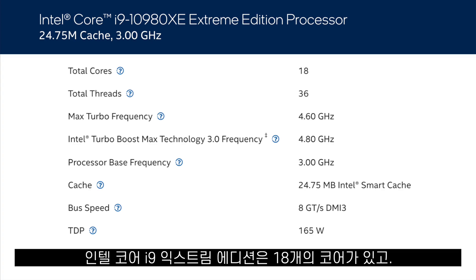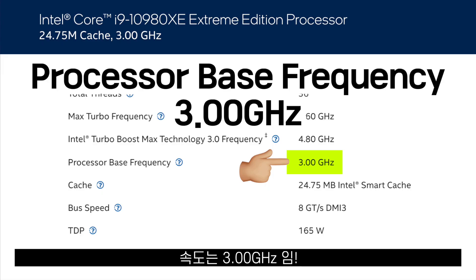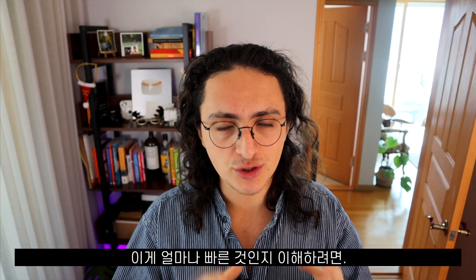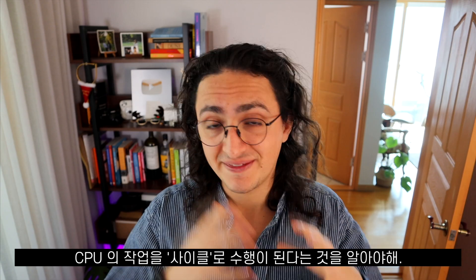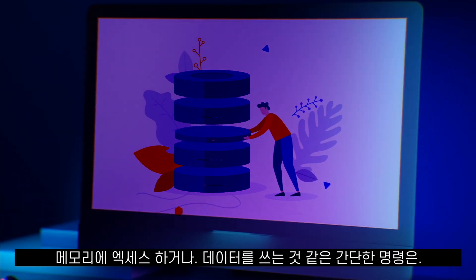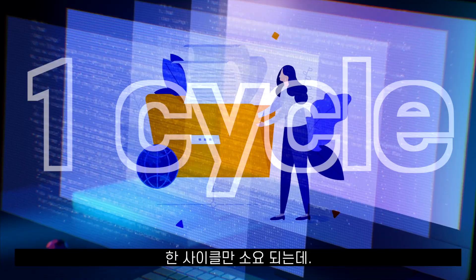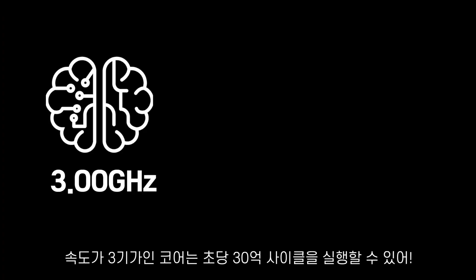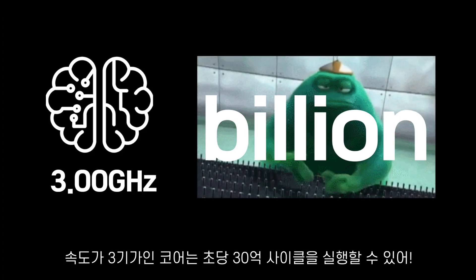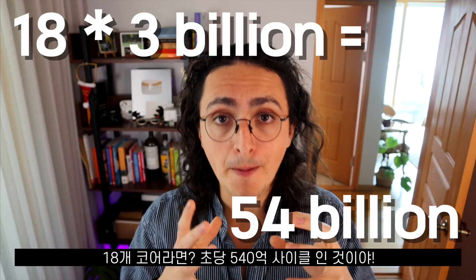The Intel Core i9 Extreme Edition processor has 18 cores and a speed of 3 gigahertz. To understand how fast that is, we need to know that CPU tasks are executed in cycles. Simple instructions like getting or writing data to memory take one cycle to complete. A core at 3 gigahertz can run 3 billion cycles per second. With 18 cores, that is 54 billion cycles per second — that's insane.